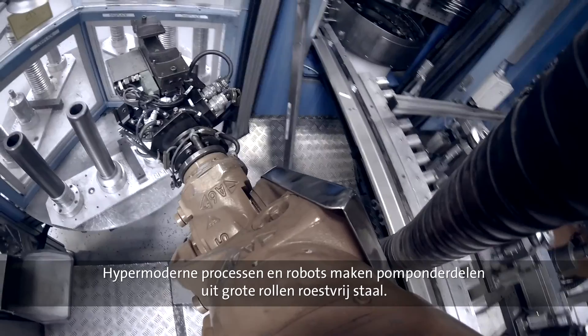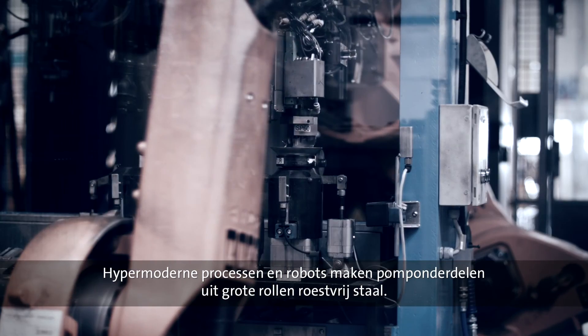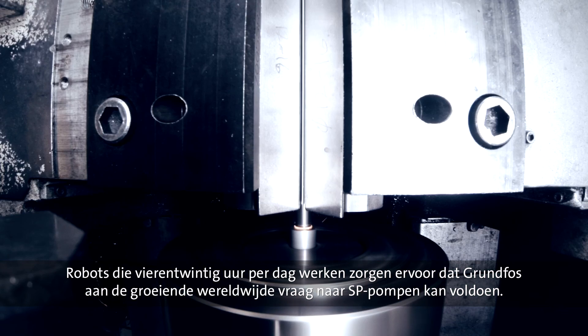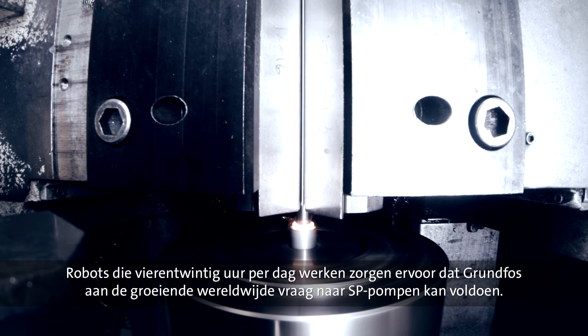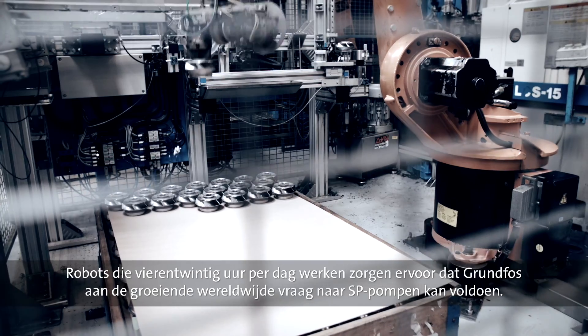The large stainless steel rolls are transformed into pump components by means of state-of-the-art processes and robots. Operating around the clock, the robots are a vital part of making sure that Grundfos can meet the growing global demand of SP pumps.